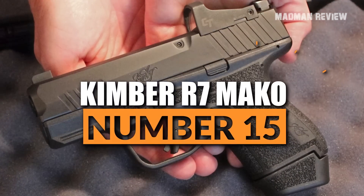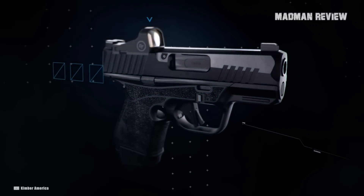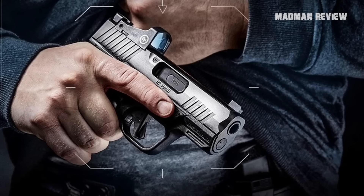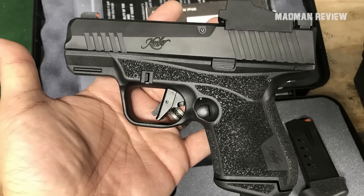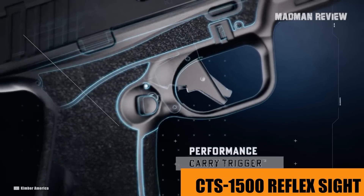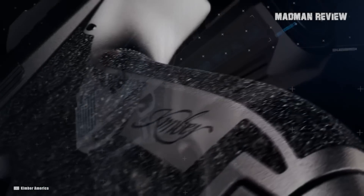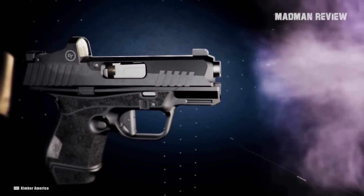Number 15: the Kimber R7 Mako. The Kimber R7 Mako is a striker-fired, optics-ready compact pistol that is well-suited for concealed carry. Being lightweight and small, it stays comfortable even after many hours. For its size, it's quite accurate and handles very well. You can have it with a CTS-1500 reflex sight installed if you want. That makes it not only a good package, it's also quite affordable, making it an even better choice for everyday concealed carry.